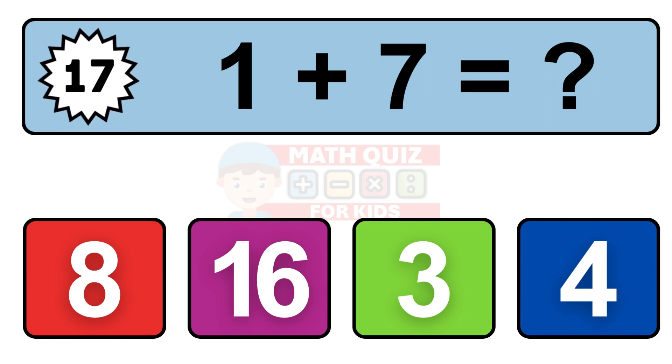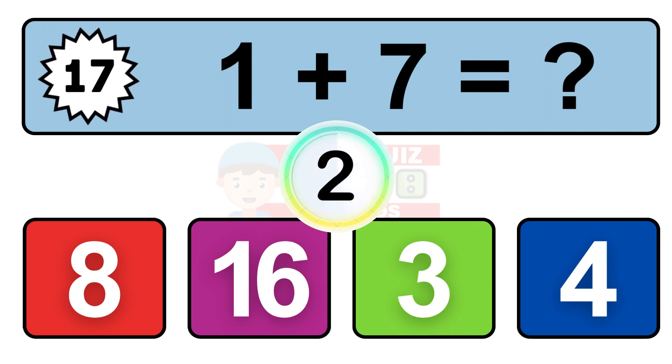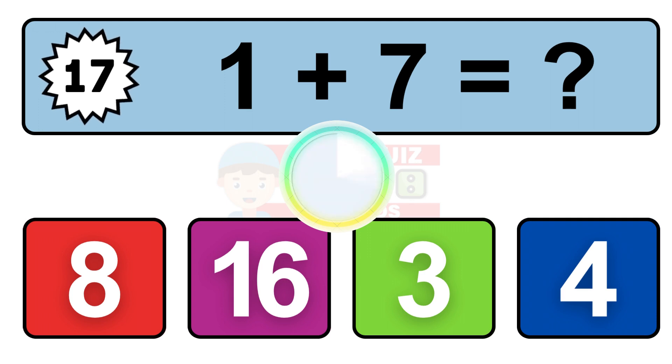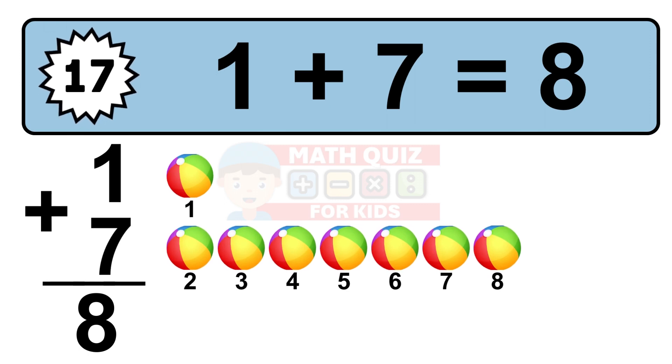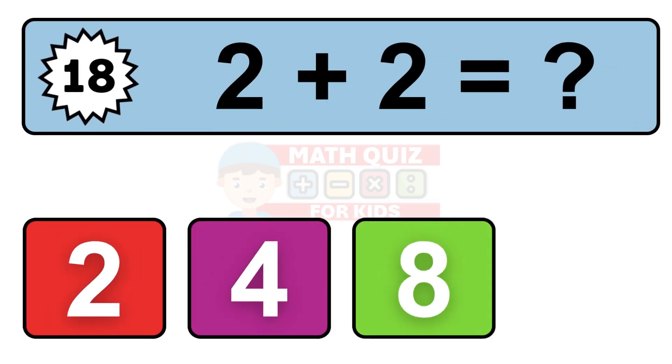Question 17. 1 plus 7 equals what? 1, 2, 3, 4, 5, 6, 7, 8.